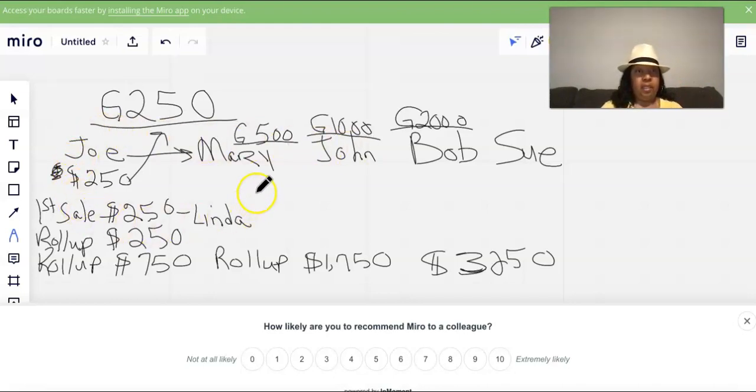Next, Joe gets Bob, who decides to go all in with the G2000 level. Joe makes his $250 and $1,750 rolls up to me. Just in that one illustration with Joe alone, that would be $3,250 total. I want you to see the potential of what this G250 program can do for you.